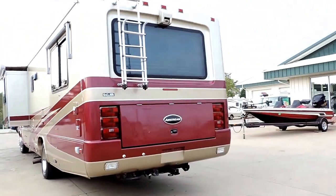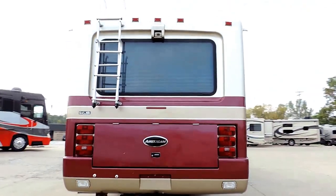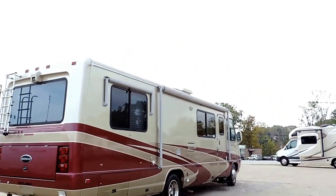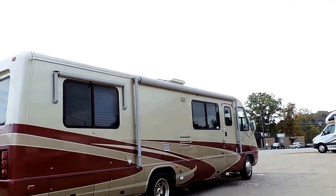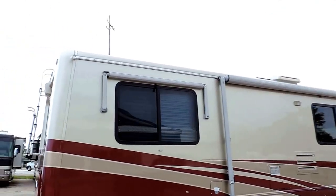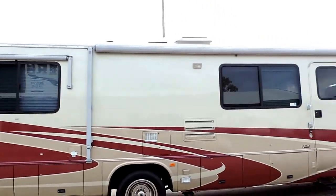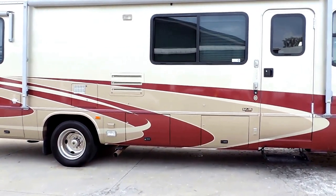On the back you have your tow package, backup camera, rear basement storage, and exterior ladder. This is a beautiful full body paint. It's got the aluminum wrap patio awning and back window awning as well. 19.5 inch Michelin wheel and tire.